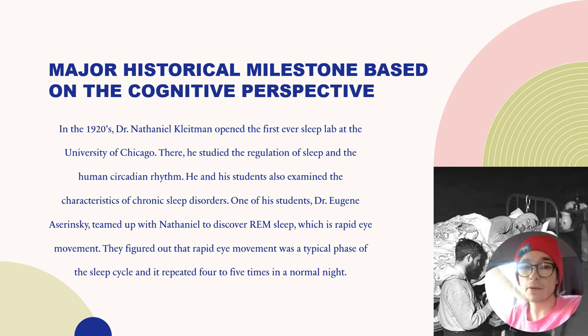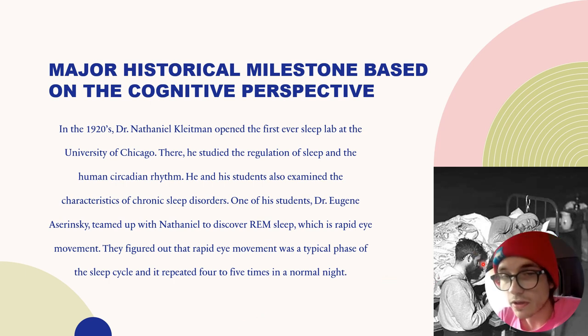They figured out that rapid eye movement was a typical phase of the sleep cycle, and it repeated four to five times in a normal night. Here is a picture of Dr. Nathaniel Kleitman doing some tests on a person who is sleeping. Because his eyes are rapidly moving, Kleitman discovered this stage of sleep known as REM sleep.